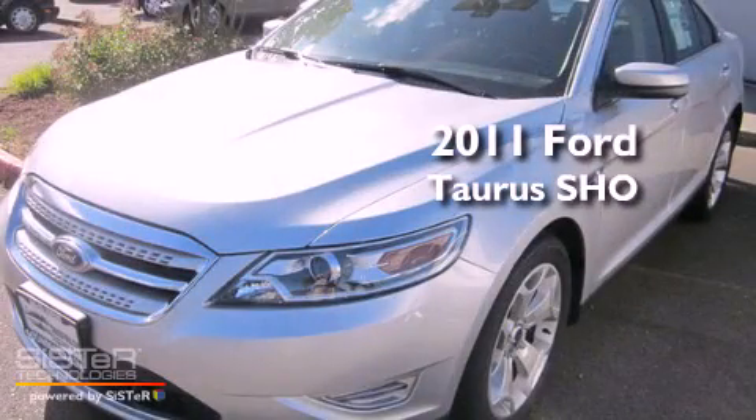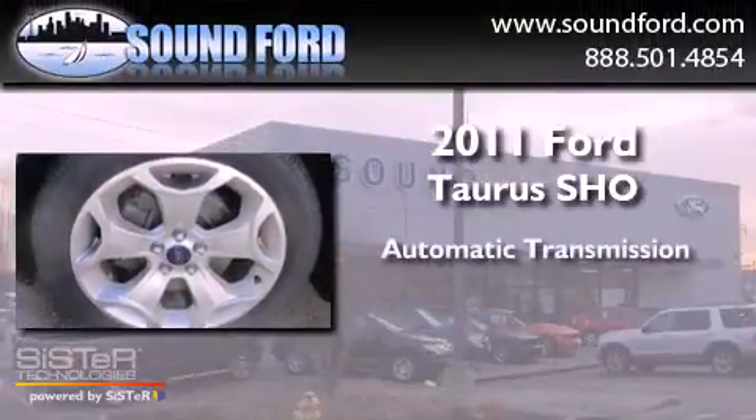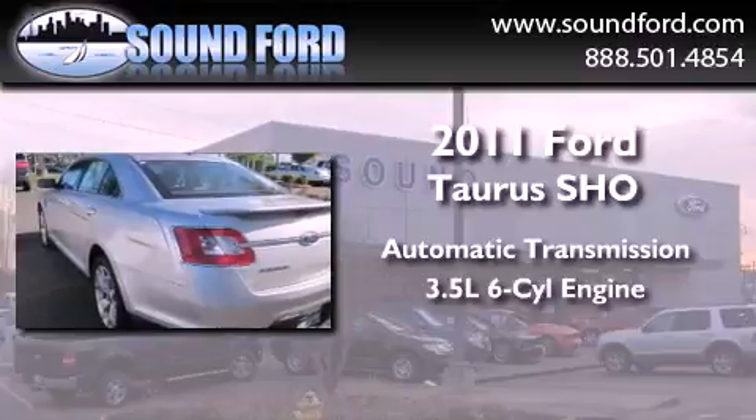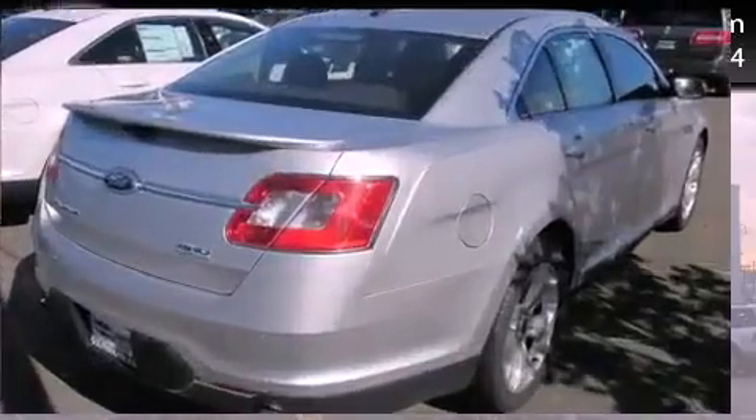This is a brand new 2011 Ford Taurus. This four-door sedan has an automatic transmission, a 3.5-liter V6, and the added safety and control of four-wheel drive.